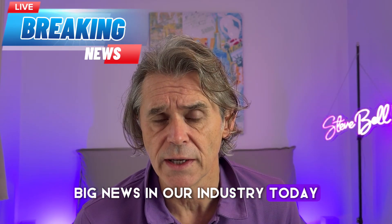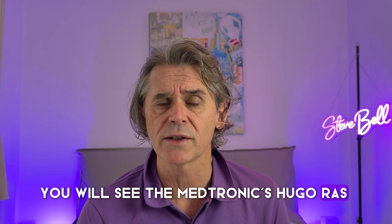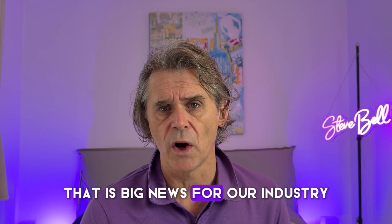Big news in our industry today. Unless you've been living under a rock, you will see that Medtronic's Hugo Raz has finally got FDA clearance. That is big news for our industry.